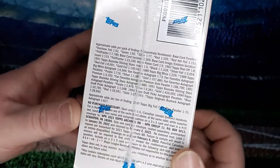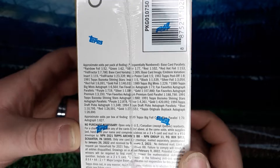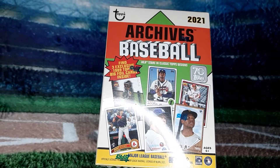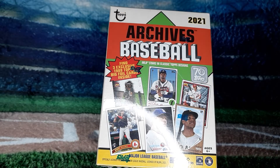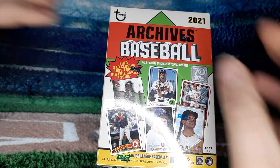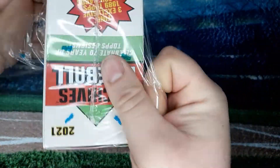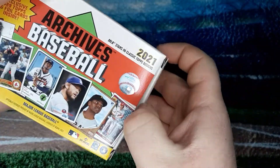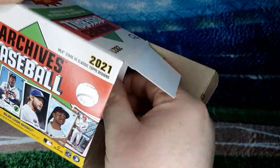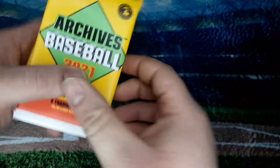There are all the odds on the side there. So let's get into this. We haven't opened up any Archives on the channel yet, so let's see what we can get out of here. Hopefully we get a rookie out of here — the Rookie of the Year out of here would be nice. That's Jonathan India from our Cincinnati Reds.